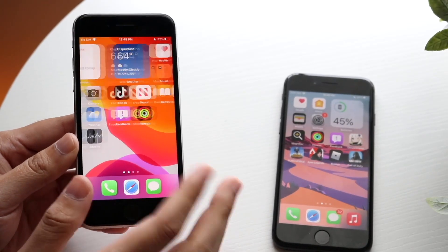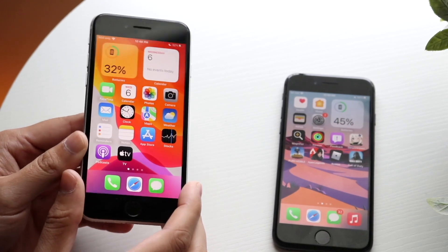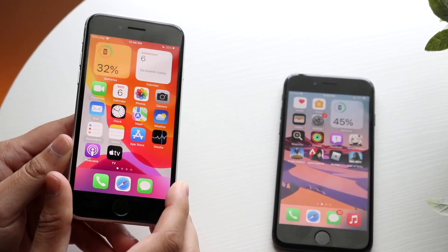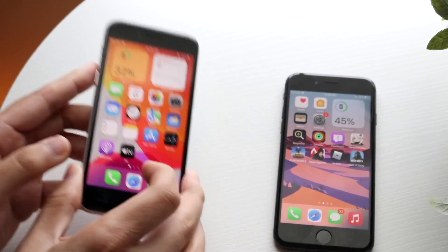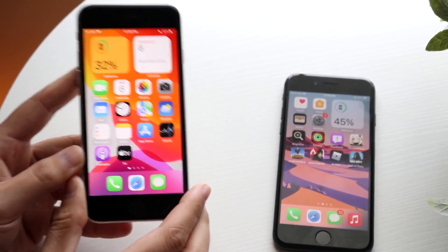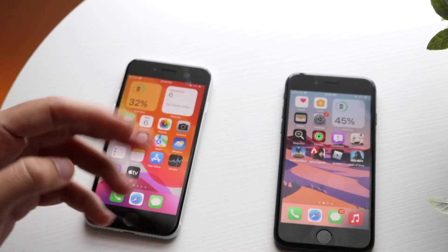iPhone 8, but it is what it is. Like I said before, there's really not too much we can do about it at that standpoint. So now let's go and do a speed comparison between both these devices. The iPhone 8 has that Apple A11 Bionic chip inside of it with 2 gigabytes of RAM, where the iPhone SE 2 has that Apple A13 Bionic chip inside of it with 3 gigabytes of RAM. So let's go and see which one is the faster one between both of these.